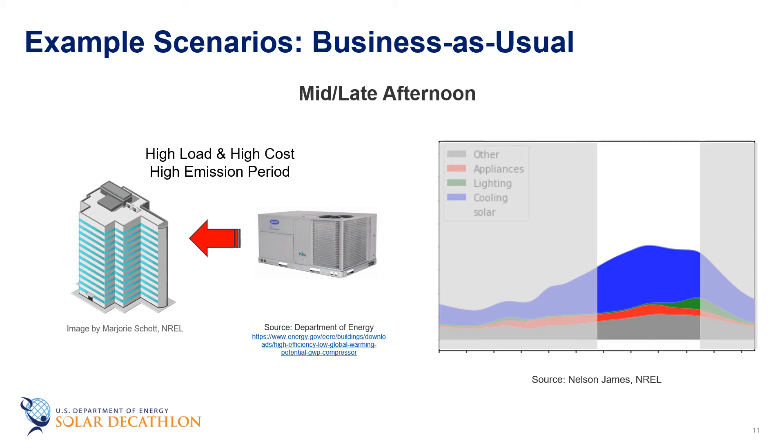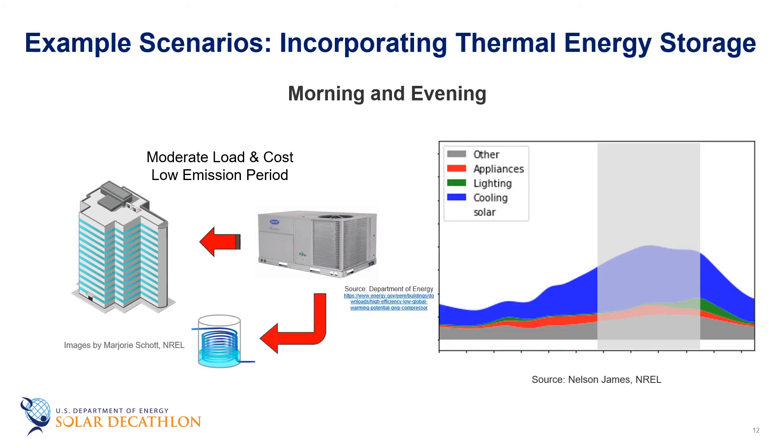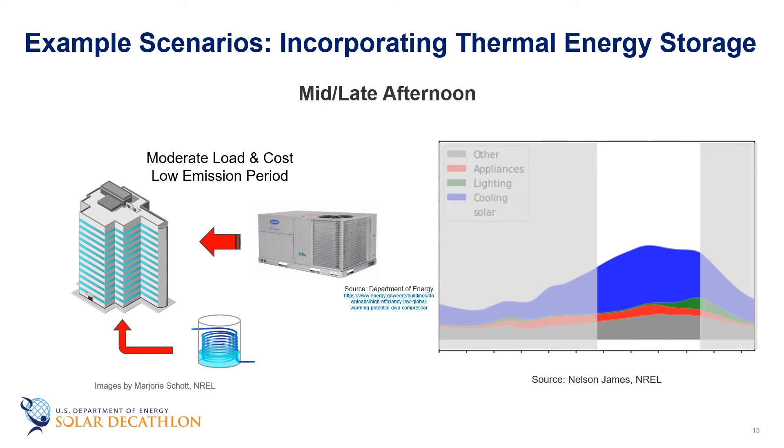Thermal energy storage can help reduce some of these undesirable effects. When a thermal energy storage system is present, the HVAC plant will charge the system during periods of low cooling demand. Greater amounts of electricity will be required to charge the system during these periods, because the HVAC unit will not only provide cooling to the building as usual, but also cool the storage medium. More electricity is consumed during off-peak hours, but this energy generally comes at lower cost and relatively lower carbon intensities compared to peak periods. During peak hours, the value of thermal energy storage becomes truly apparent — cooling requirements can be supplied primarily from the thermal energy storage system. Hence, the consumer is able to avoid the high cost of electricity during these periods, as well as the carbon emissions associated with this electricity use.